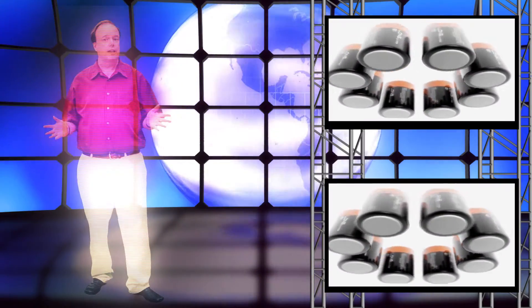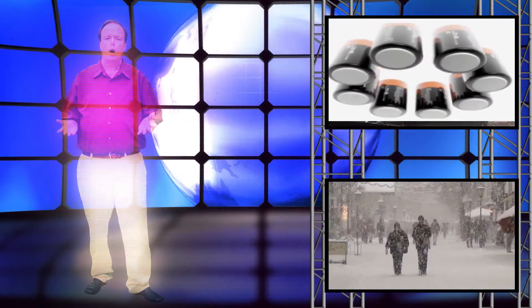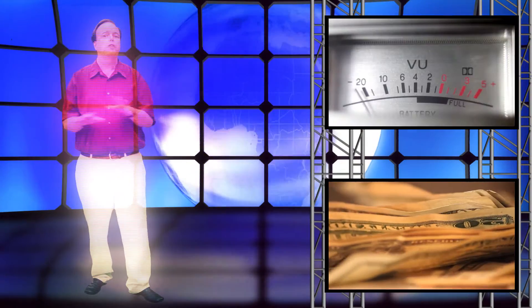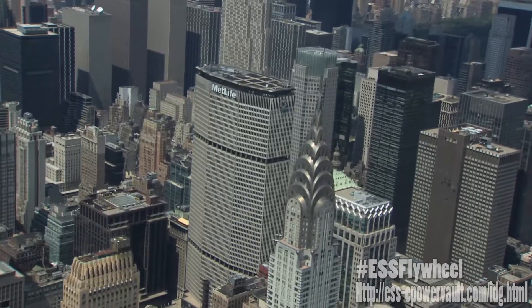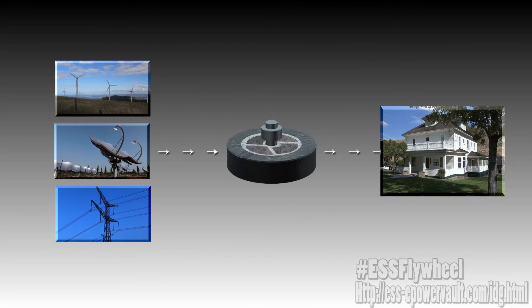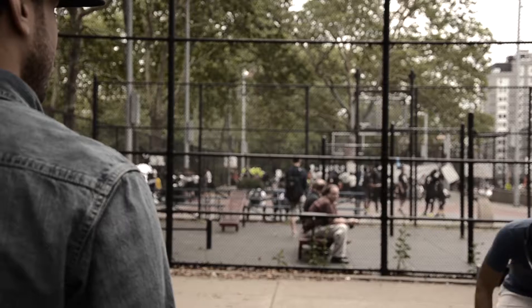Chemical batteries, as everyone knows, don't last long, don't work in the cold, and require special disposal. The ESS Flywheel Battery replaces dirty batteries and can lower electric bills by powering homes, buildings, and even entire towns. They store energy from renewable sources such as solar and wind, and can even be used in conjunction with standard electric to lower costs during peak periods.